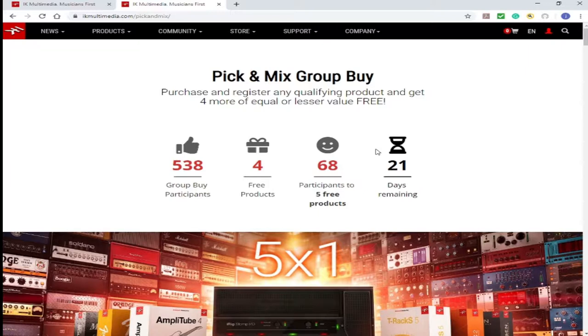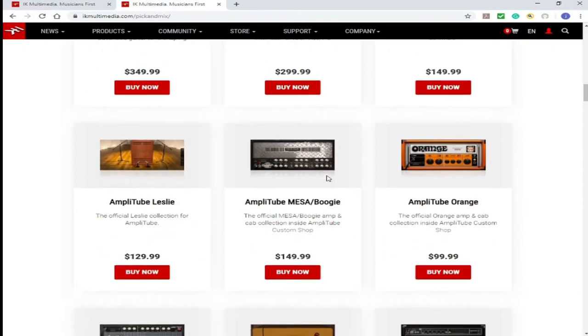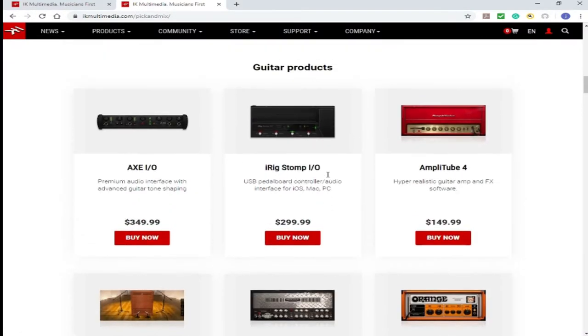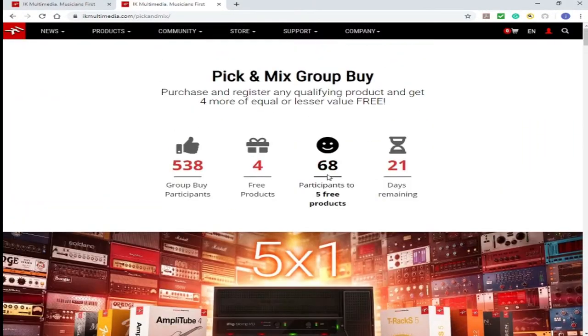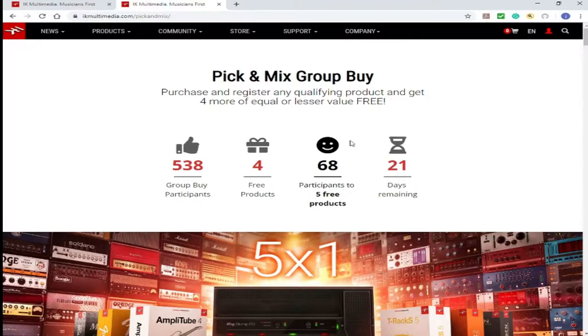This is no affiliation. IK Multimedia is running a special pick-and-mix group buy, where you can purchase one piece of their audio software or audio equipment. The more people enter the group or register their equipment, they free another product. So you just make one purchase, and throughout the month of August — this promotion starts from August 2nd and runs until the end of August 2019. So this is a dated piece of information.